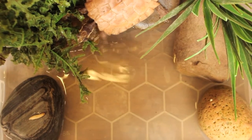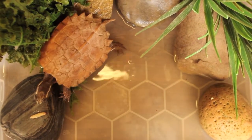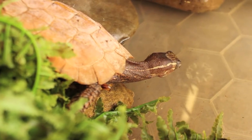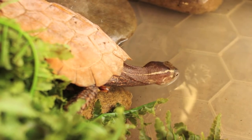Unlike most turtles, Miss Tiz spends a lot of her time on land, only occasionally dashing into pools of water. We have no idea how old Miss Tiz is, but black-breasted leaf turtles can live up to 50 years in captivity. She won't get any bigger than this, as they are fully grown at about 4.5 inches long.